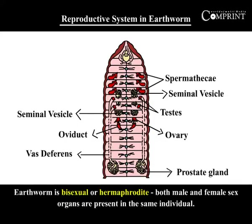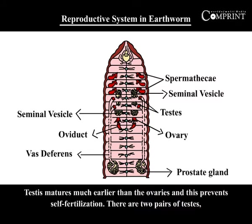Reproductive system in earthworm. Earthworm is bisexual or hermaphrodite — both male and female sex organs are present in the same individual. Testes mature much earlier than the ovaries, and this prevents self-fertilization.